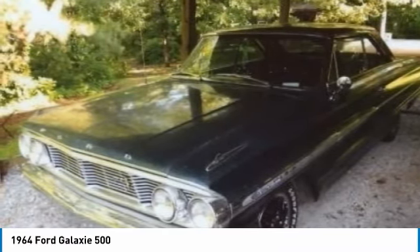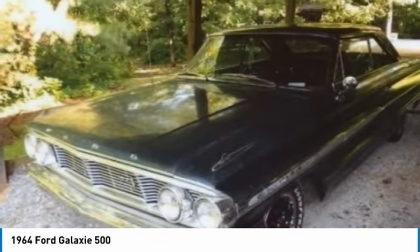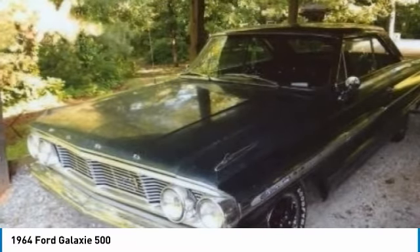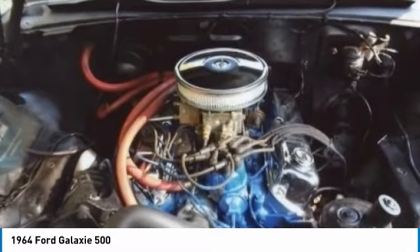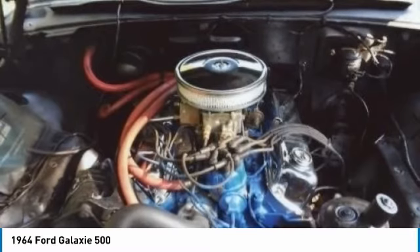This Ford Galaxy 500 comes with a plethora of options and features that add value to this vehicle's timeless stats. Highlights include: interior in good shape, needs headliner redone, new tires, new brakes, new dual exhaust, paint is presentable, and so much more. This 1957 Ford Galaxy 500 has been very well maintained.